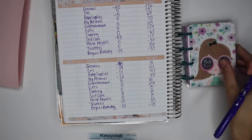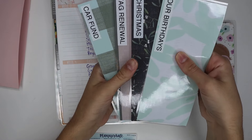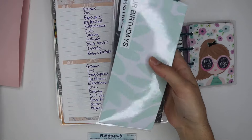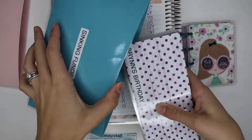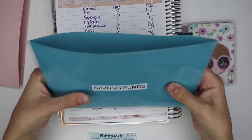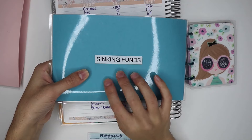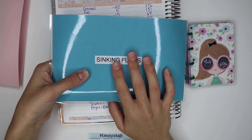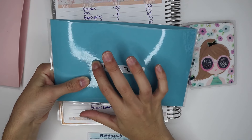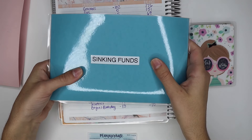That's my last category that we check in with. We also have birthdays, Christmas, tag renewal, and car funds for our sinking funds, but we don't check in with those since we see them on stuffing days. I'm really thinking about doing another sinking funds video where I go through and set up additional sinking funds for holidays I don't currently have covered — like Valentine's Day and Easter. Let me know if that's something you'd like to see.